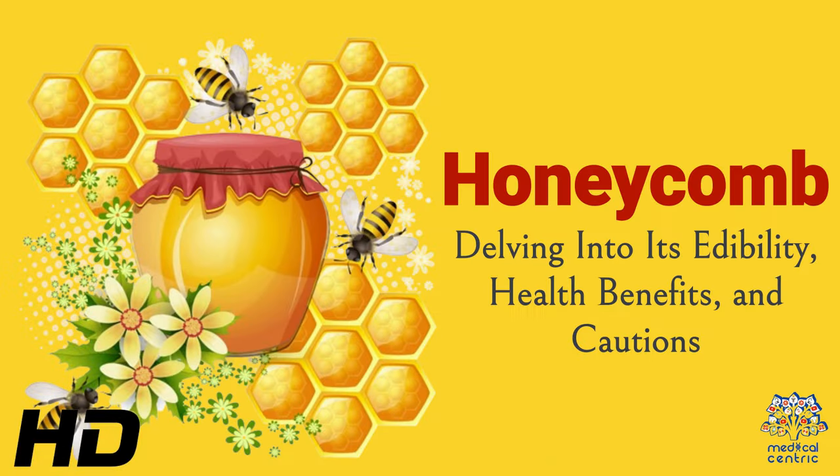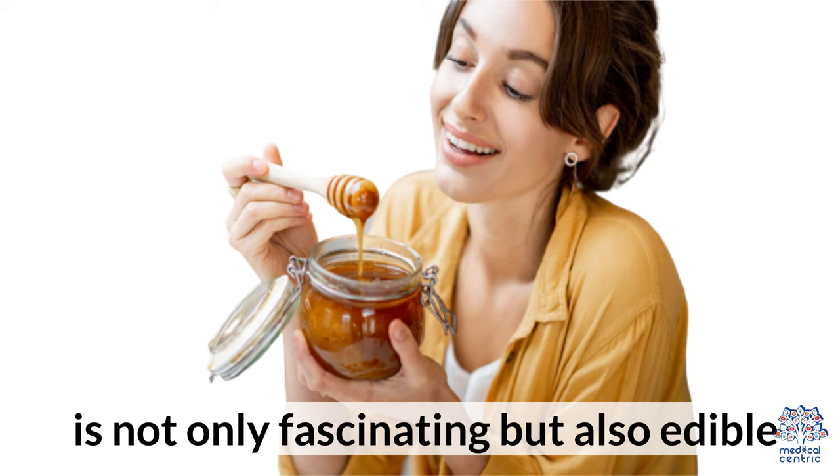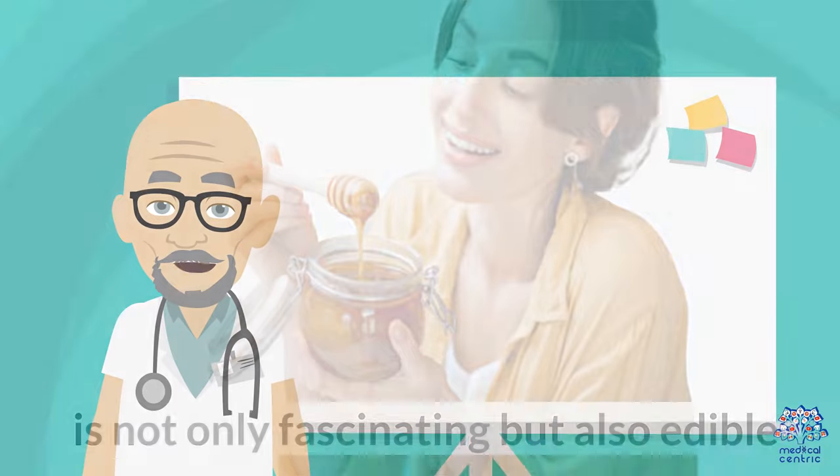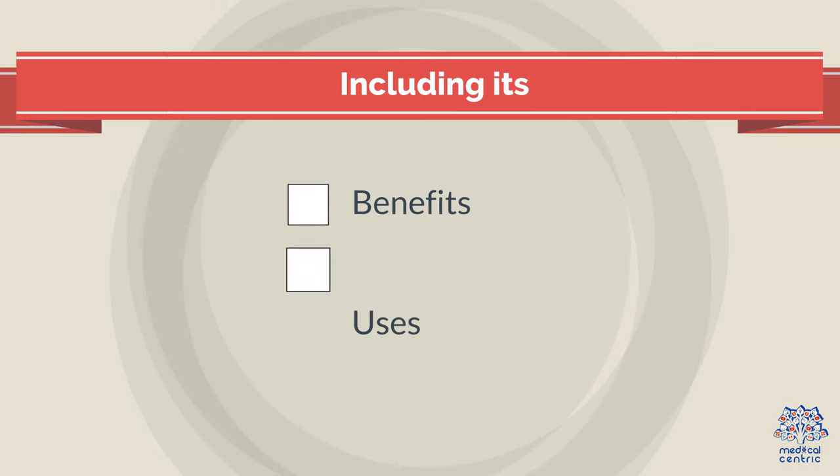Today's medical-centric topic is honeycomb, delving into its edibility, health benefits, and cautions. Honeycomb, a natural product created by bees, is not only fascinating but also edible. This video examines the various aspects of consuming honeycomb, including its benefits, uses, and potential dangers.